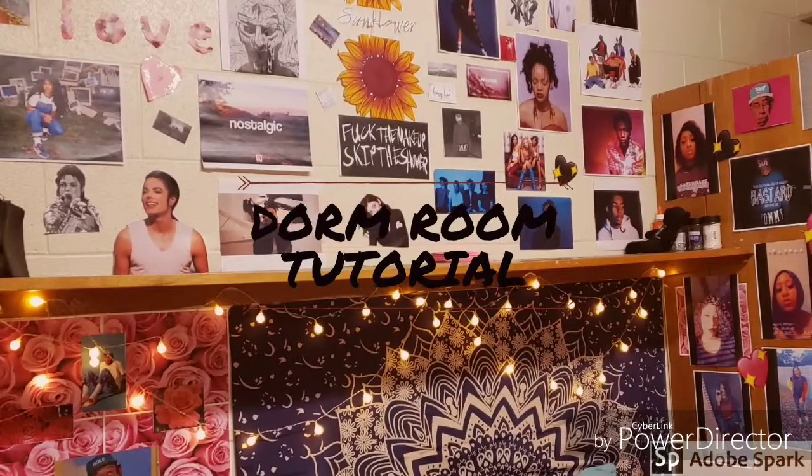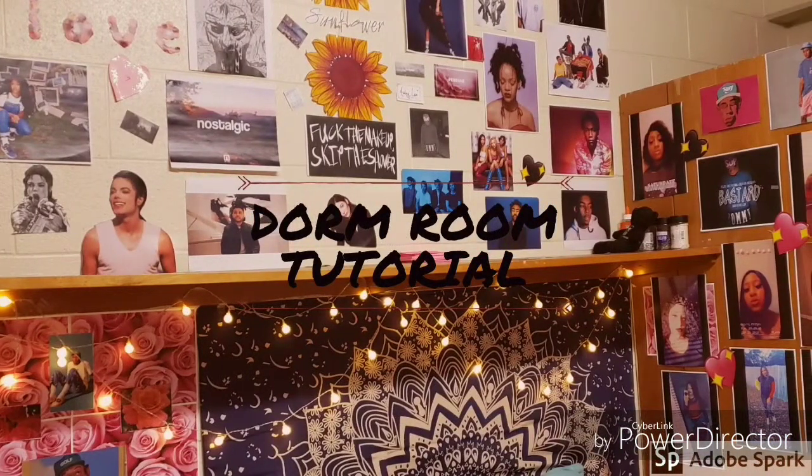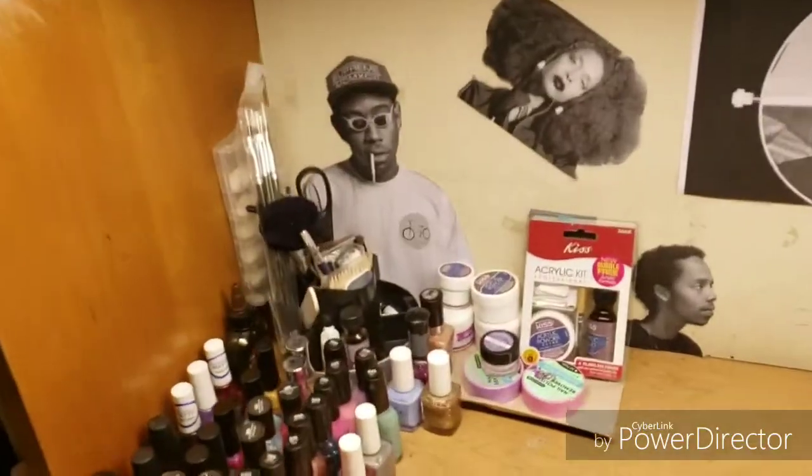Hi guys, welcome back to my channel Beauty Galore! Today we will be doing a dorm room tutorial. I wanted to start over here at my desk — I have my purse hanging up and basically just my makeup area.